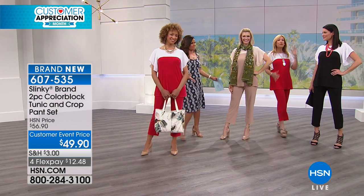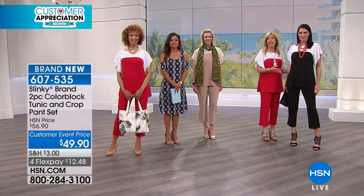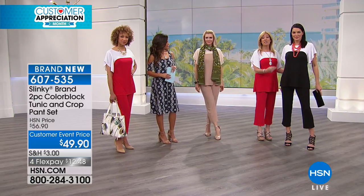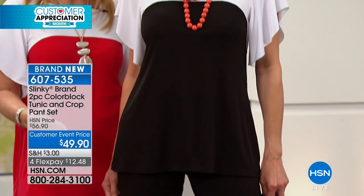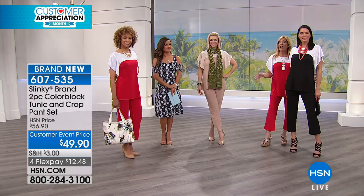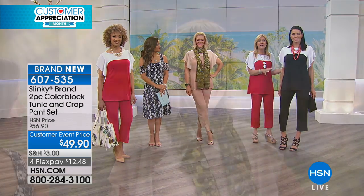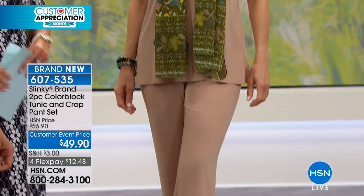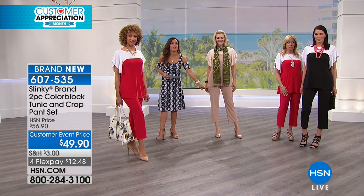You're getting this as a set, so for the price of the tunic you're essentially getting the $43 crop pant with it. You can wear these together as a slenderizing outfit, but the crop pant can also be worn with everything in your wardrobe — all your tops, tees, sweaters, and jackets. The tunic works back with leggings, jeans, and gives great coverage at 28 inches long. The pant inseam is 24 and a half inches.